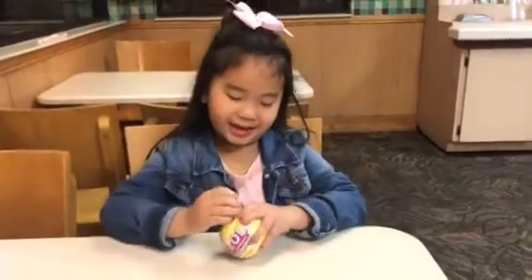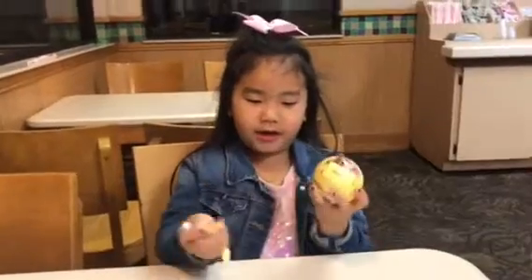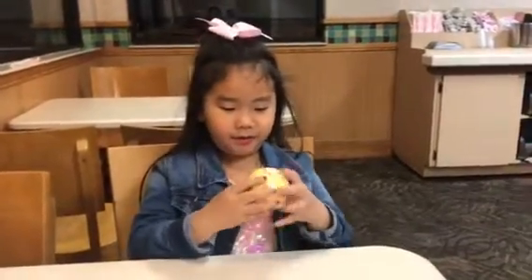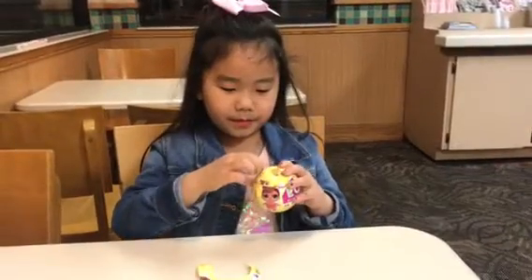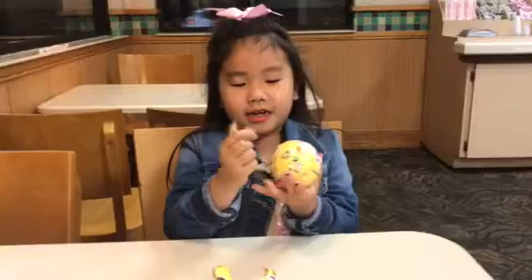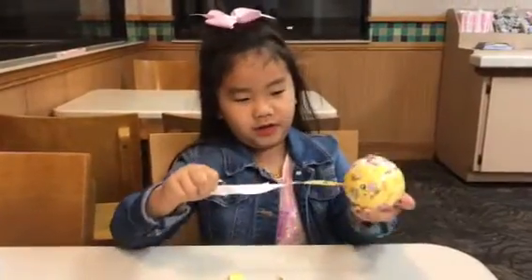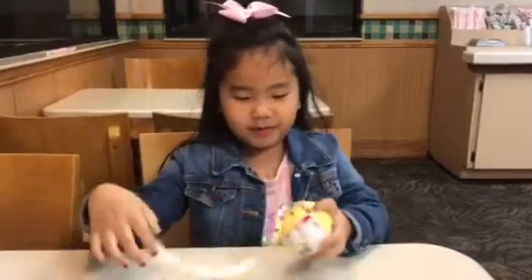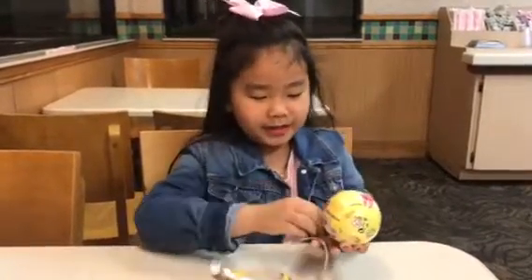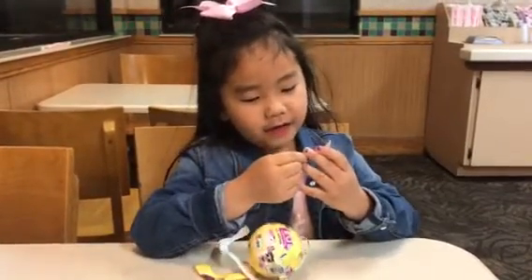Hey guys, I'm from Kara's channel, and as you know, I'm going to open this pillow out. I don't know what's in here, so let's see. We are at a restaurant that my auntie knows. Let's see what's in it — this is what we have.